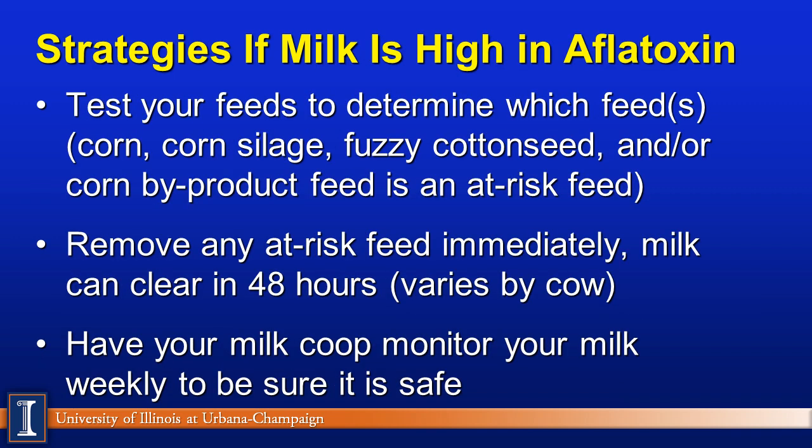One of the concerns is the milk itself. If milk is high in aflatoxin, you want to test your feeds — notice the word plural — it could be more than one feed. It could be corn, corn silage, fuzzy cottonseed, or other corn products. Determine which feeds are the potential problem, then remove that feed from the herd immediately. Milk can clear low levels of aflatoxin within 48 hours. Many milk co-ops will monitor your milk weekly, or some testing labs, to be sure it is safe and wholesome.